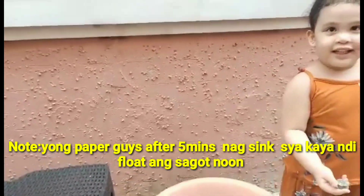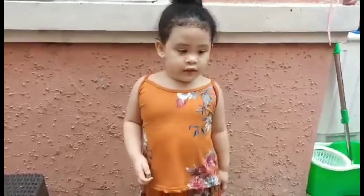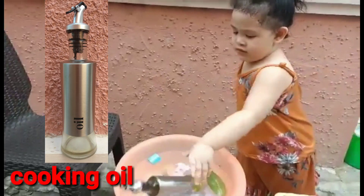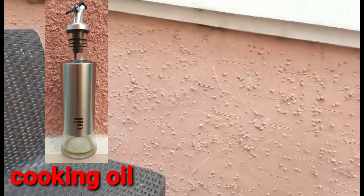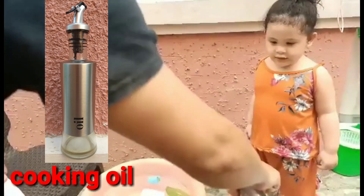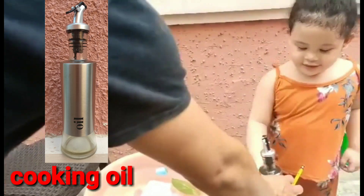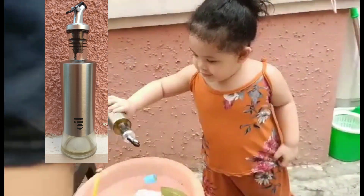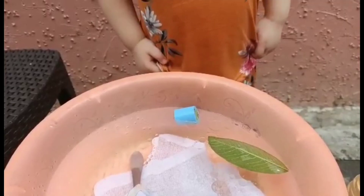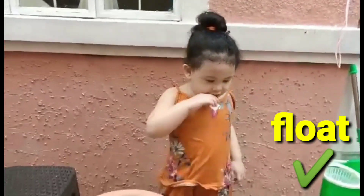Next — which one is next? A drop of cooking oil. This is the oil. Just put only a drop. You put it like this — just drop. Oh, enough. Put it down there. Is it floating or sink? Yeah, it's close. Wow, good job.